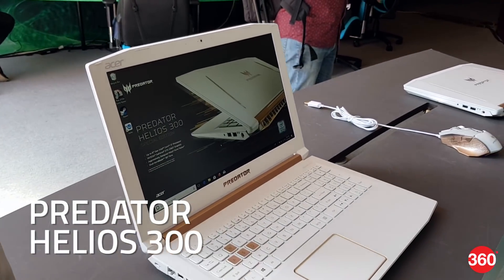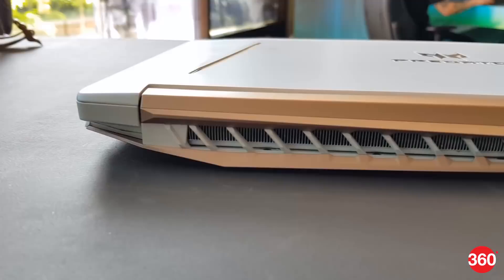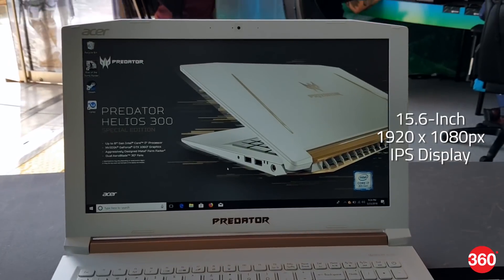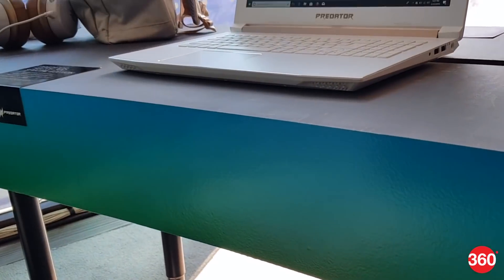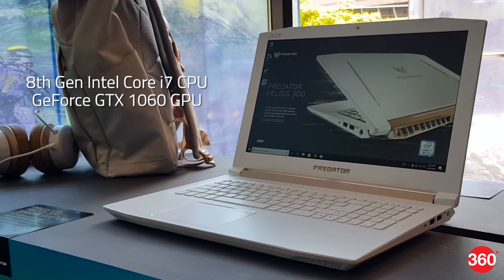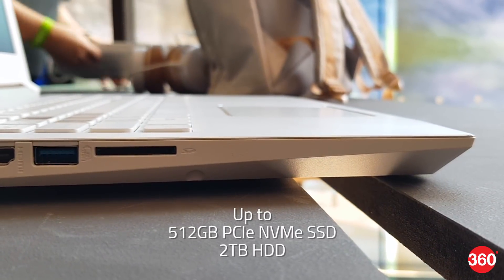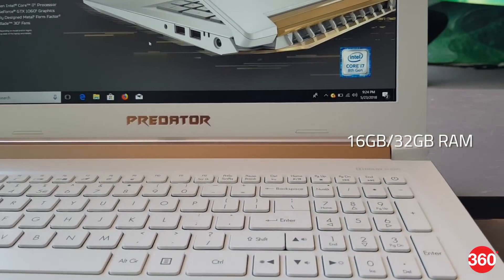Coming to the Helios 300, which is Acer's more budget-friendly gaming line, it now has a special edition model featuring an all-white aluminum chassis with gold trims. It sports a 15.6-inch Full HD IPS display with an upgraded 144Hz refresh rate. The laptop is powered by up to an 8th generation Intel Core i7 processor, coupled with GeForce GTX 1060 graphics. You can also fit in up to a 512GB PCIe NVMe SSD and up to a 2TB hard drive, with up to 16GB of RAM, upgradable to 32GB.